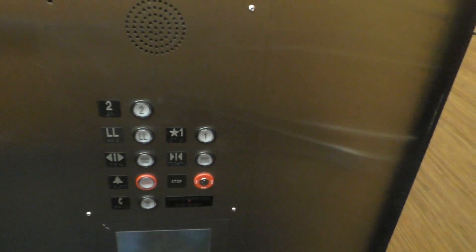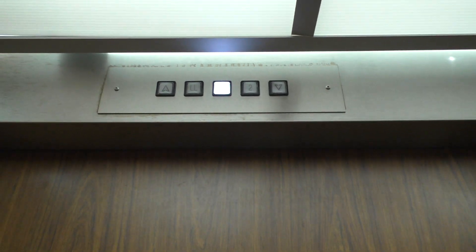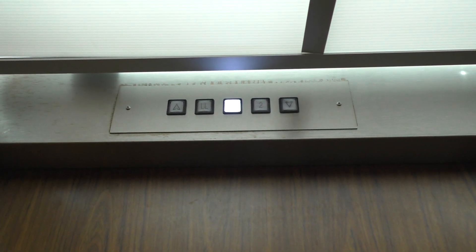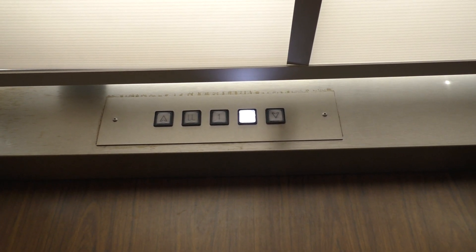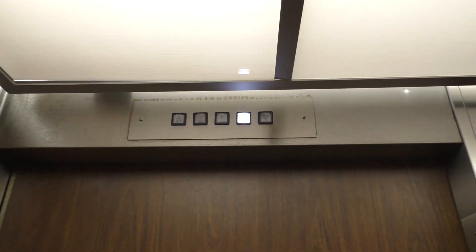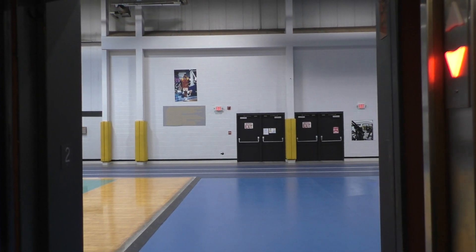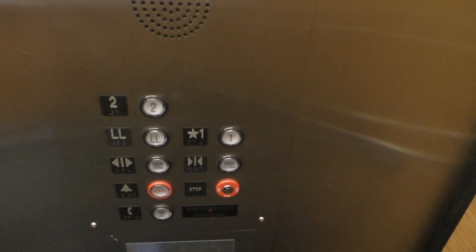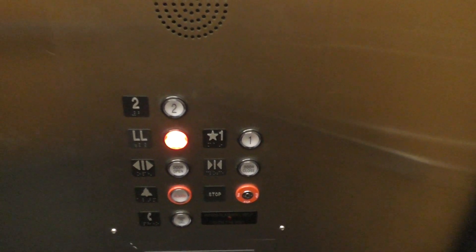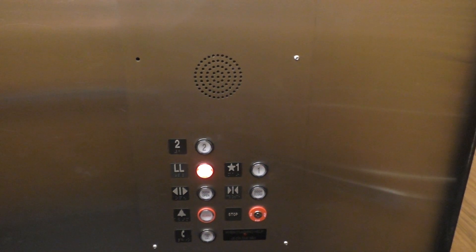Here we are at the basement again. Take another ride up to two and we'll look at the indicator. Here we are at two. This place is huge. Let's go back down to LL. Here's your fixtures again.